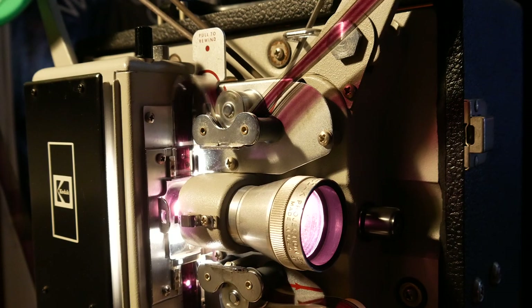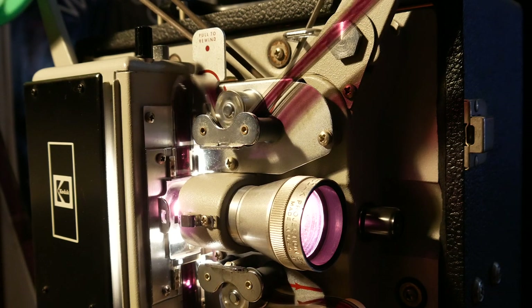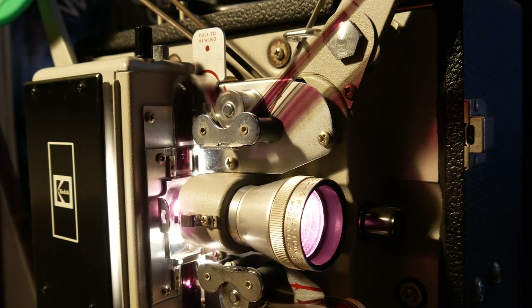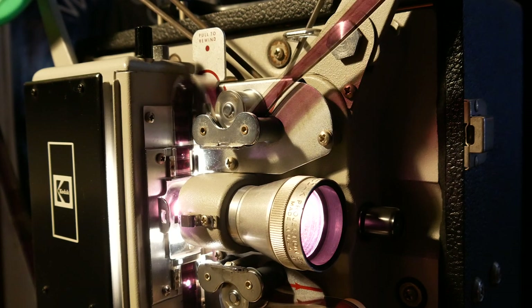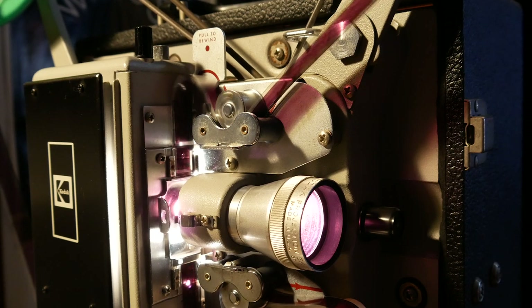This is a 16 millimeter projector, and 16 millimeter projectors have been around since the dawn of this format — from really high-end ones that would go in theaters, all the way to ones that you could set up in your own living room to watch home movies, short films, or even feature films on this amazing format.